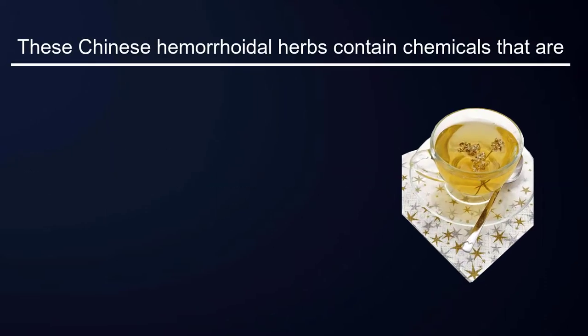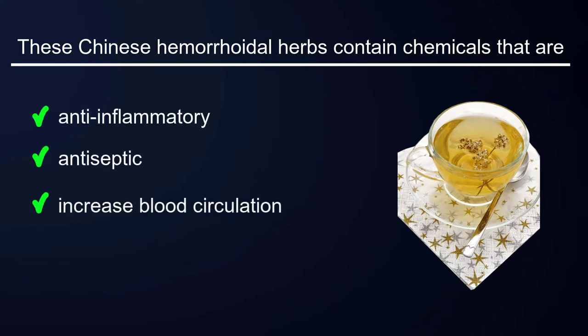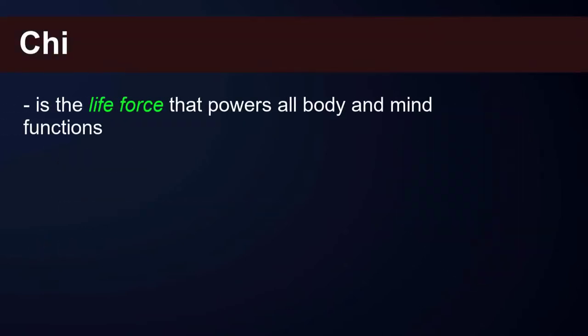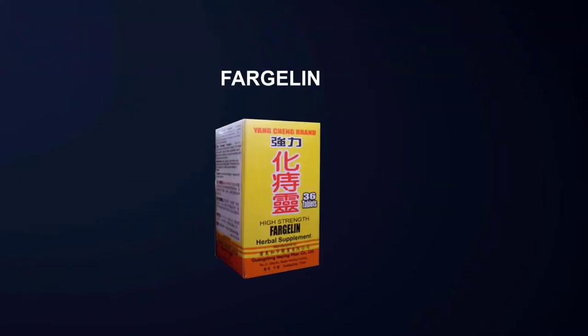These Chinese hemorrhoidal herbs contain chemicals that are anti-inflammatory, antiseptic, increase blood circulation, and lift qi. Qi is the life force that powers all body and mind functions. When checking these Chinese formulations, just make sure the manufacturers note that they are low in heavy metals.